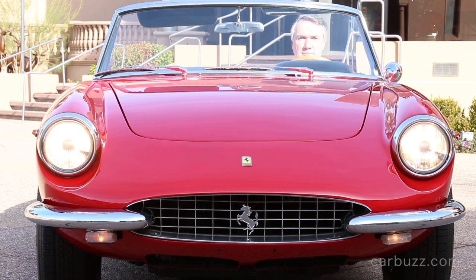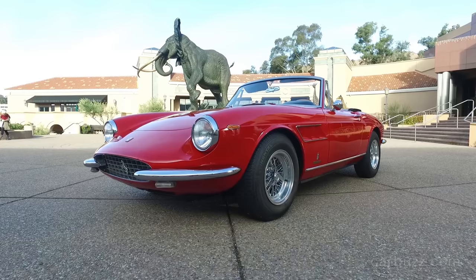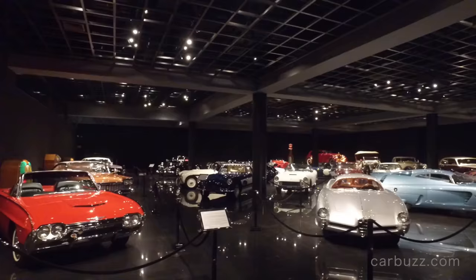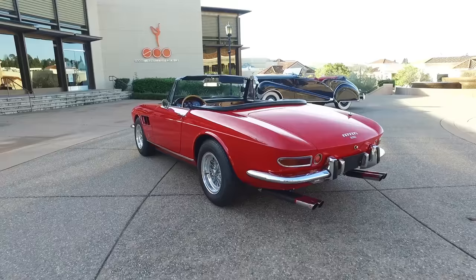The 1967 Ferrari 330 GTS. You really don't see too many of these on the road anymore, and honestly, you'll be lucky enough to even see one in your entire lifetime. We have it for you today on this latest episode of CarBuzz Unboxing Reviews. I'm Jay, and I'm really excited to talk about this Ferrari 330 GTS. Classic Ferraris are just one of a kind. I also want to thank the Blackhawk Automotive Museum in Danville, California, for letting us come down and film today. But today's focus is this '67 Ferrari 330 GTS.